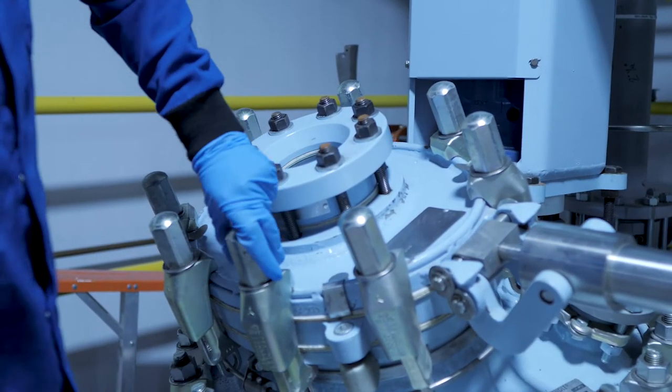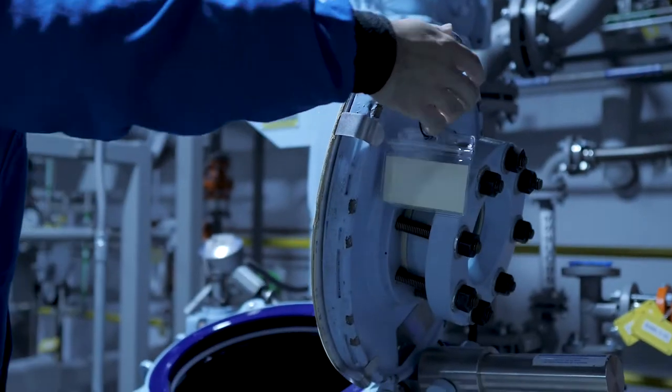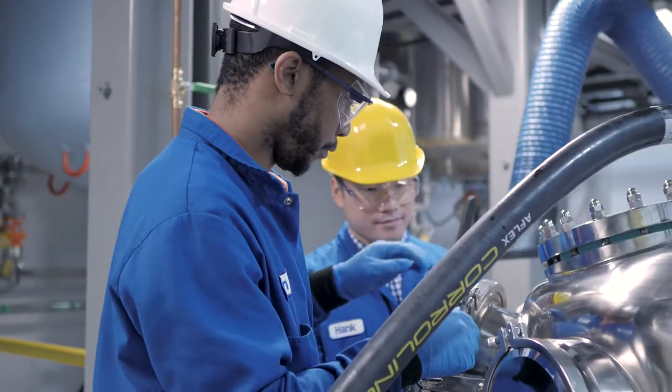To maintain the integrity of the product and prevent cross-contamination, each production bay is associated with a separate, dedicated gowning entrance, as well as a dedicated clean room for open-air product handling, such as drying and packaging.